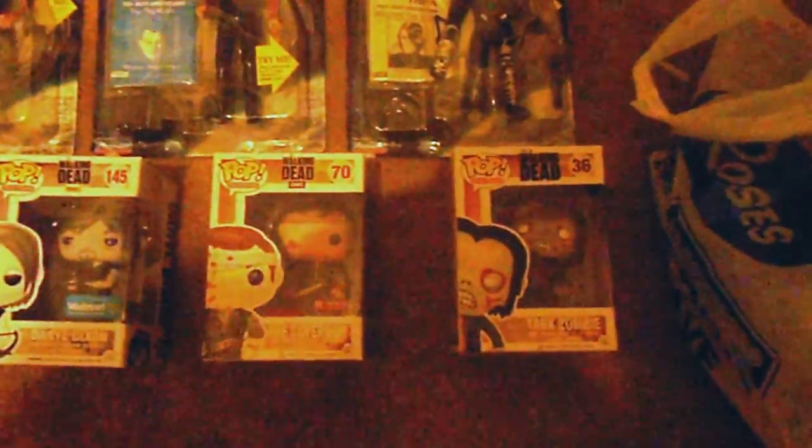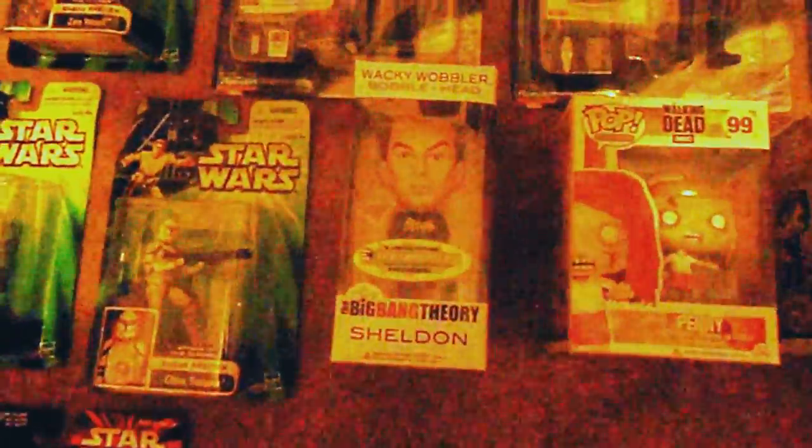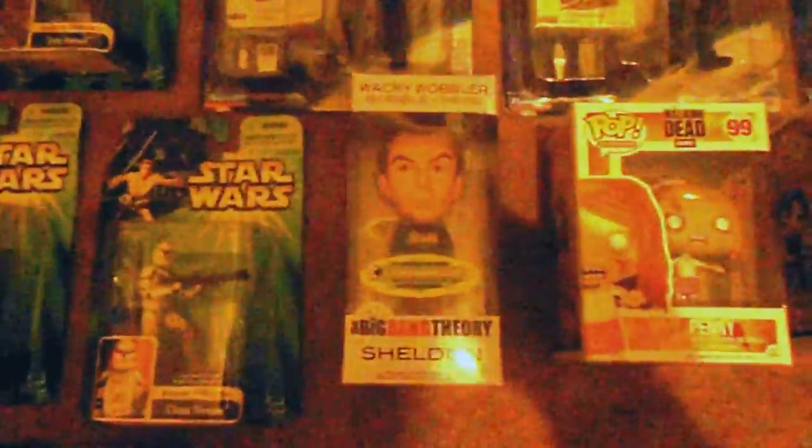And then some more Walking Dead Funko Pops. Still have a couple more I gotta get. And there's Sheldon from the Big Bang, which is an exclusive from Entertainment Earth, and the Batman shirt on.